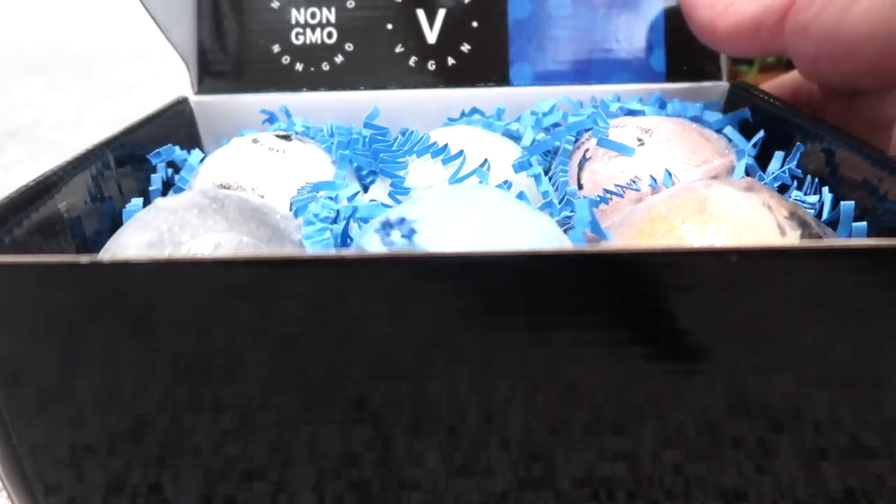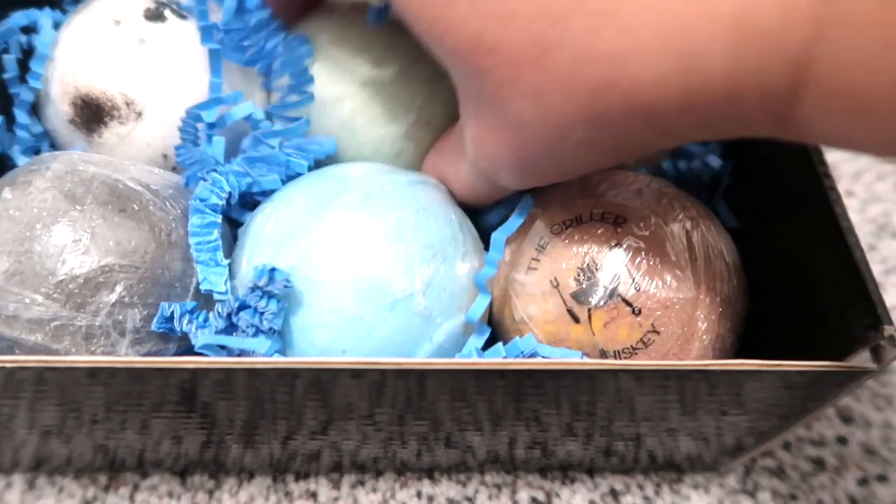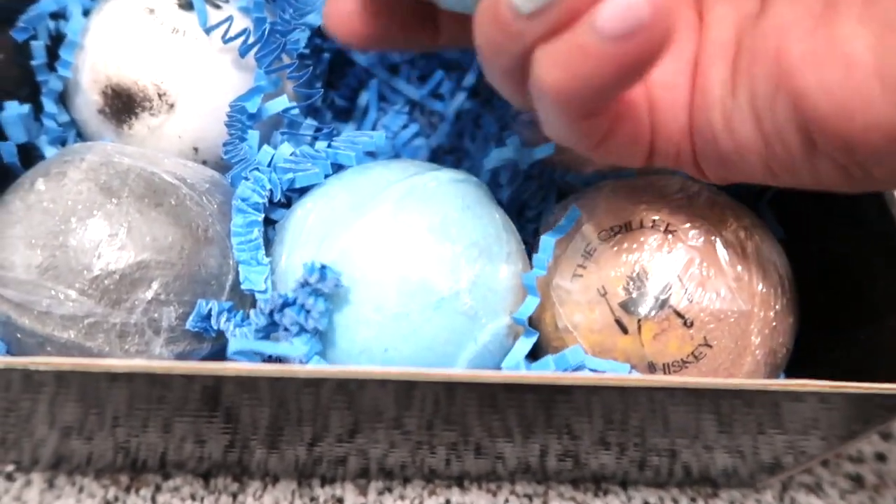I thought these bath bombs for men were hilarious. They have so many different scents like the griller, the golfer, the fisherman. I think they'd be great for any man, teenager or adult in your life.